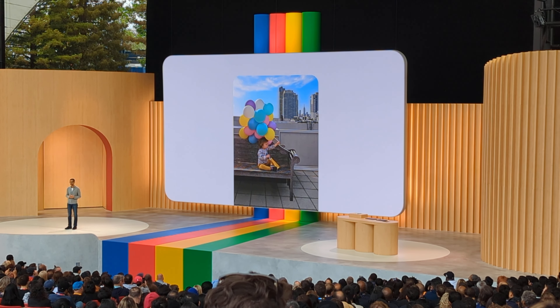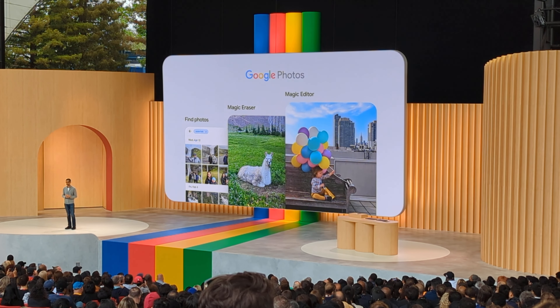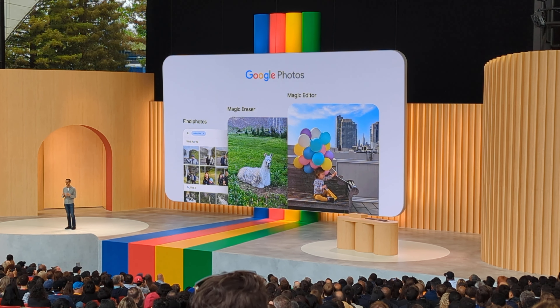It's truly magical. We are excited to roll out Magic Editor in Google Photos later this year.